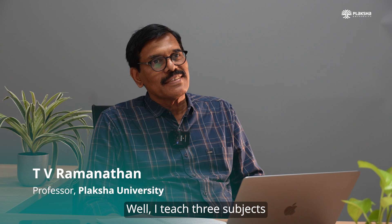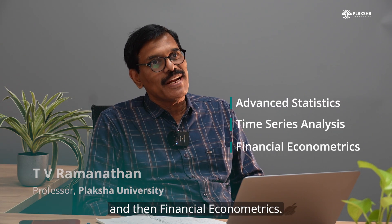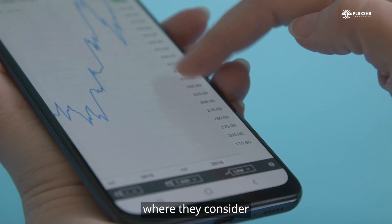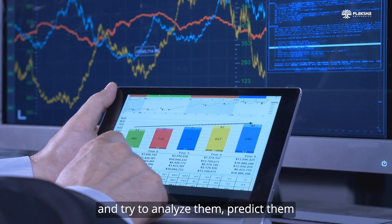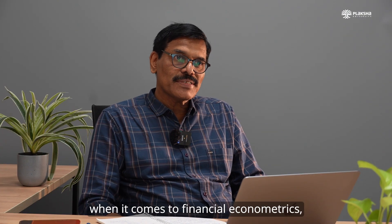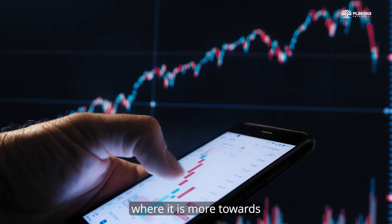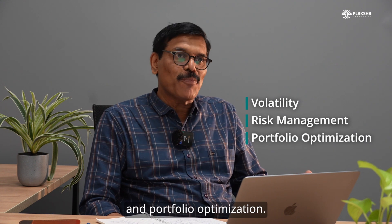I teach three subjects: advanced statistics, time series analysis, and financial econometrics. In time series, it is fully an applied topic where they consider different types of time series, try to analyse and predict them, and even compare with machine learning techniques. Financial econometrics is generally offered at the seventh semester and is more towards learning volatility, risk management, and portfolio optimisation.